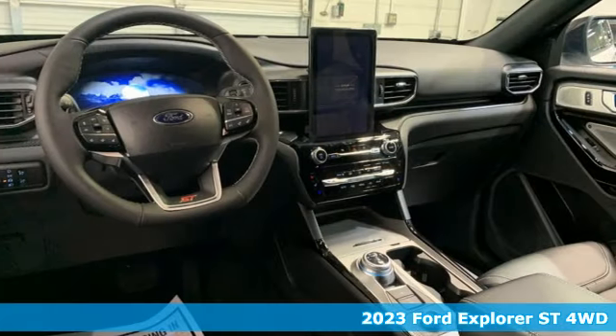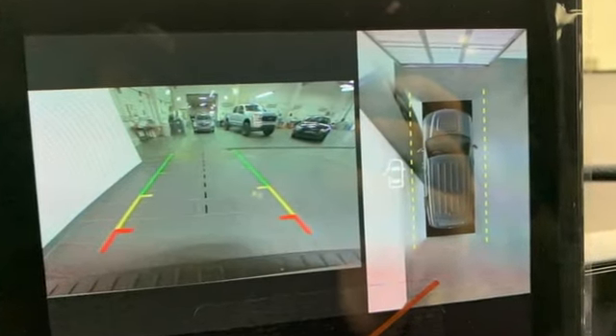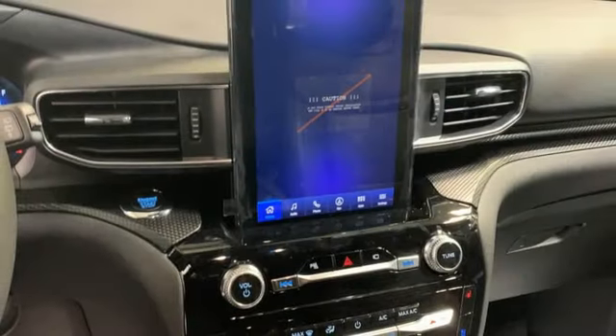A great vehicle is comprised of great features like these: automatic transmission, dual zone climate control, external memory control, rear parking sensors, heated steering wheel, doors and push button start proximity key.